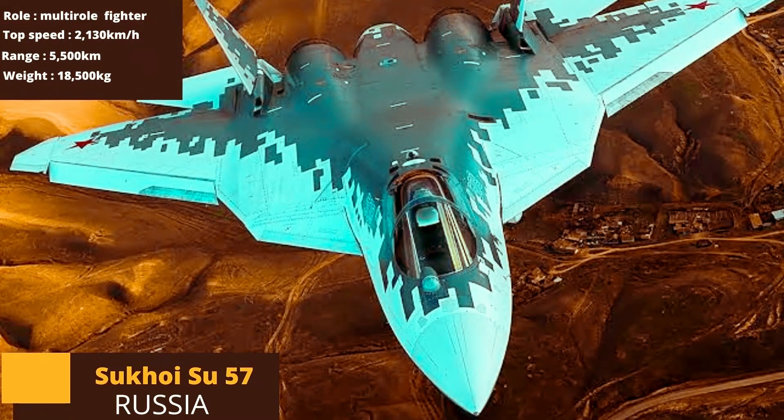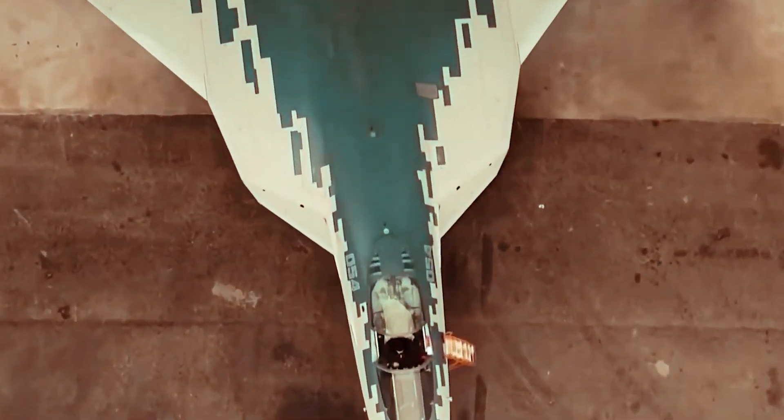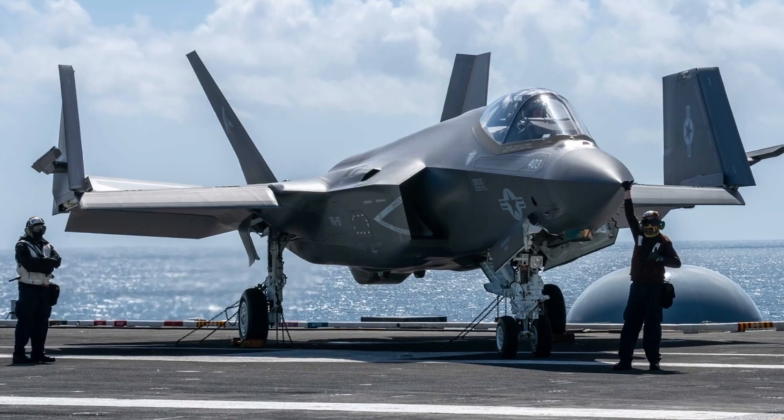Today I will be talking about the Sukhoi SU-57, a 5th generation multirole fighter developed by Russia. It is designed to compete with other 5th generation fighters like the American F-22 Raptor and F-35 Lightning II.